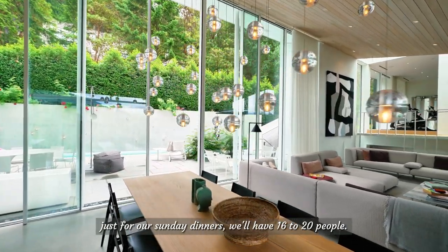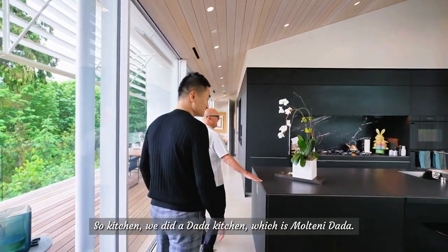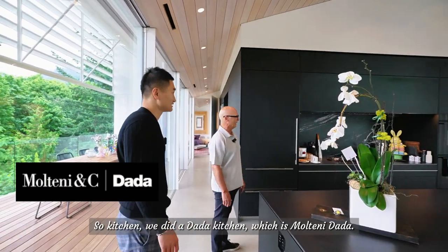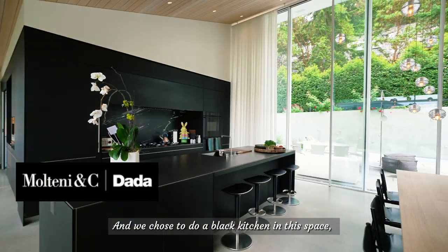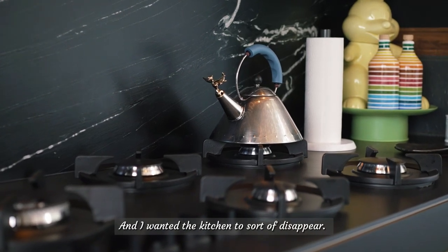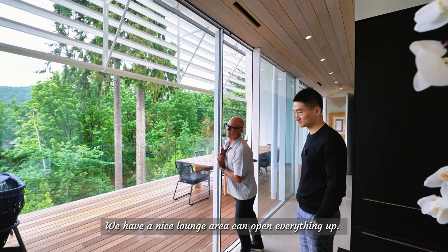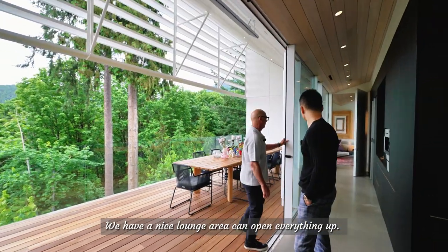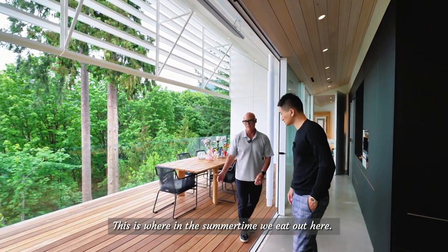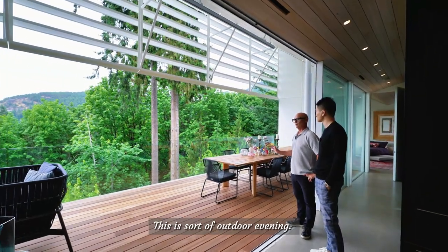The kitchen is a Data kitchen — multi-Data — and we chose to do a black kitchen in this space mostly because it was open and I wanted the kitchen to sort of disappear. This all opens up, so we have a nice lounge area where in the summertime we eat out here — it's sort of an outdoor evening space.